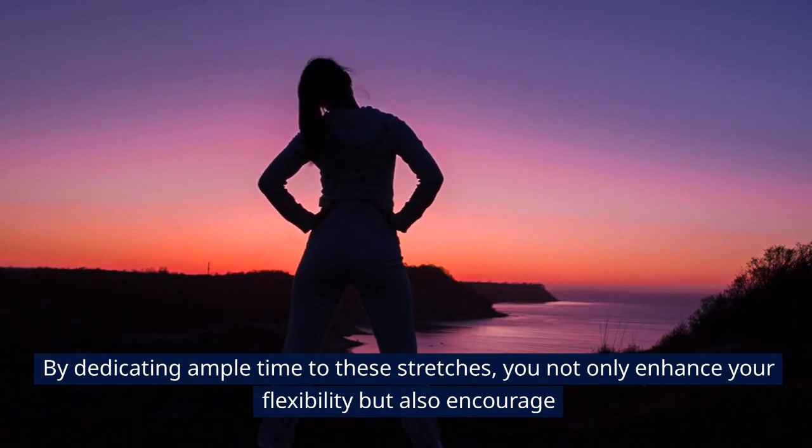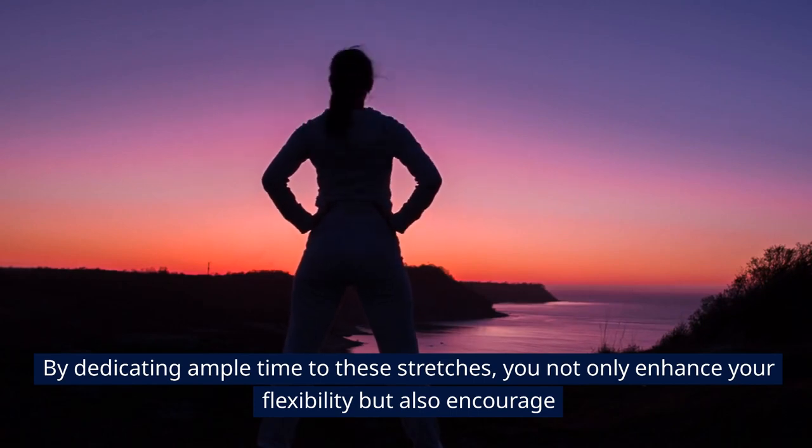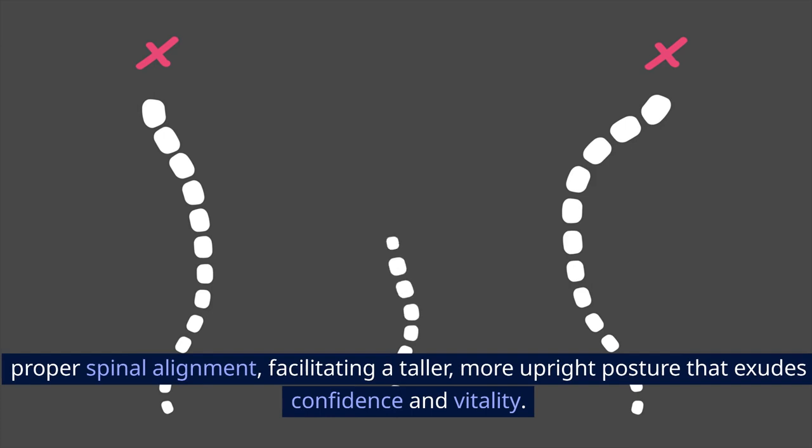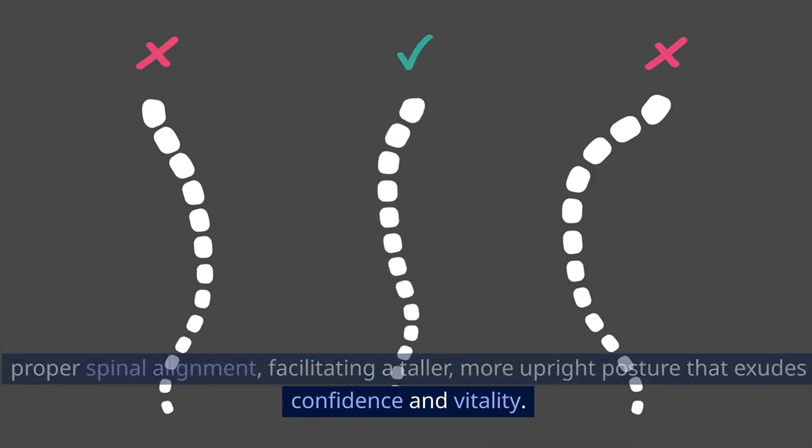By dedicating ample time to these stretches, you not only enhance your flexibility but also encourage proper spinal alignment, facilitating a taller, more upright posture that exudes confidence and vitality.